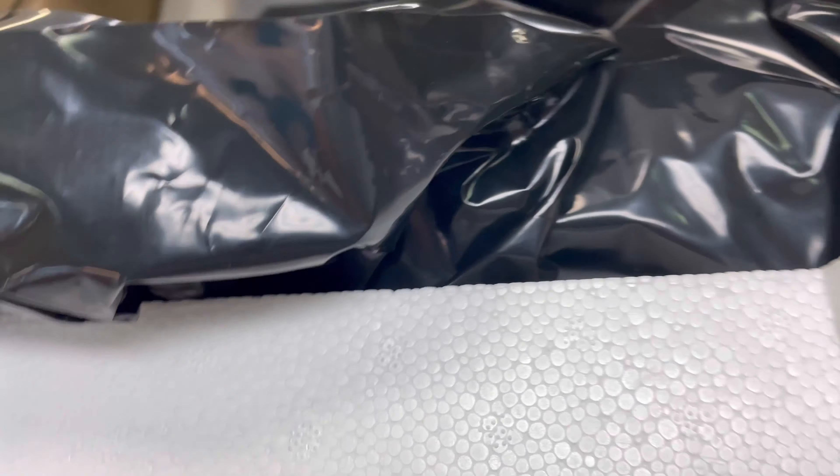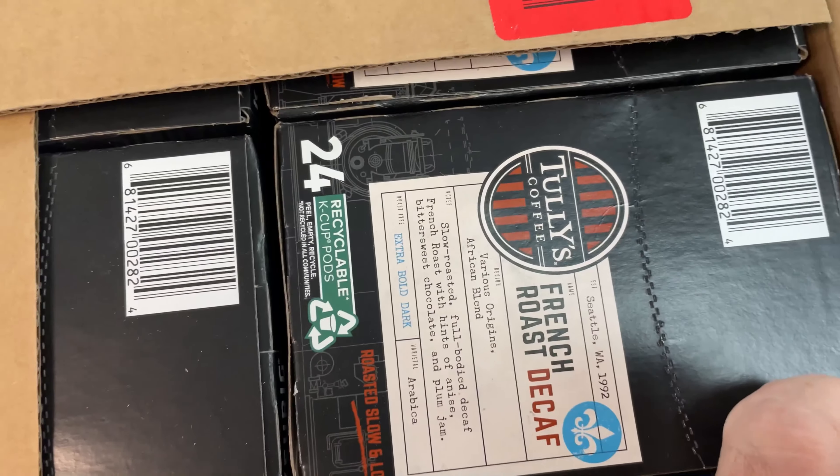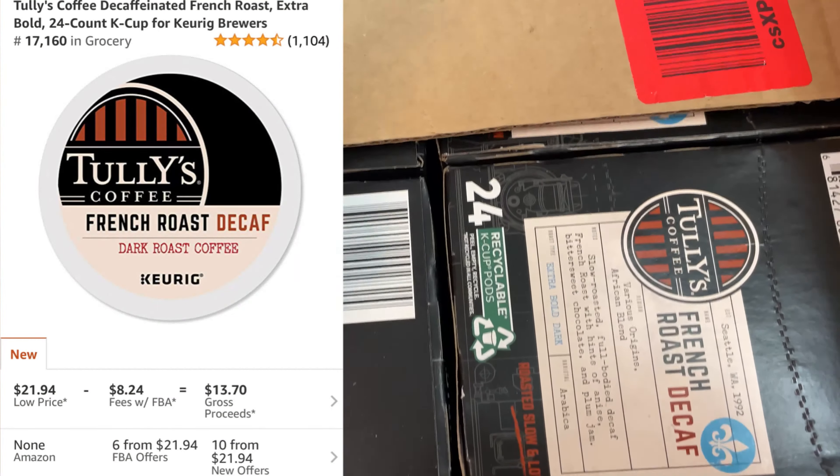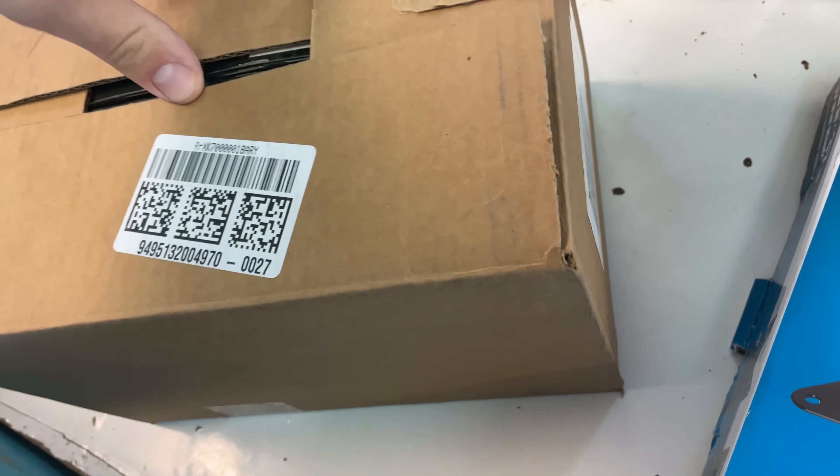Alright, I got my money. I came back and it's still here, but these people opened it. I can still sell it, though. Check that out — it expires 2023. I'll make $10 a box: $10, $20, $30, $40. I pay $15, I'll make $40. Let's take that.